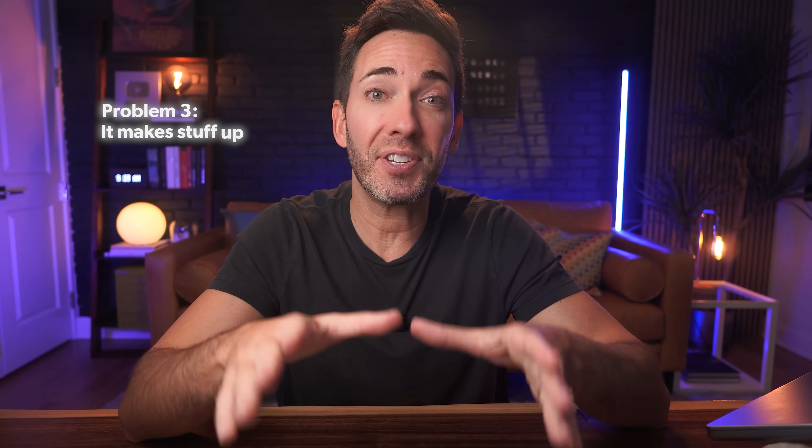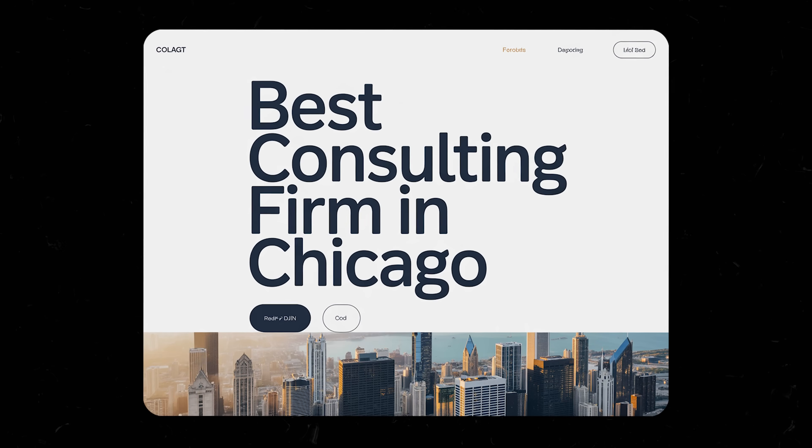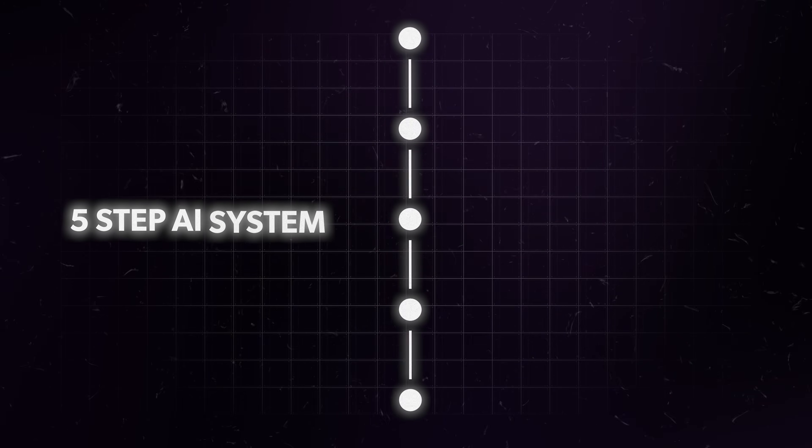The third problem — this one's a business killer. ChatGPT makes stuff up that can wreck your credibility. It'll confidently claim that you won best consulting firm in Chicago when you never did. It might say you have 20 years experience when you only have five. It could invent fake testimonials or wrong industry stats. One false claim is all it takes to make your visitors immediately lose trust in you, and trust is everything for service businesses. But my five-step AI system sidesteps all of these landmines so that you can get something that reflects your real business in a way that makes your clients sit straight up and get really interested in working with you.